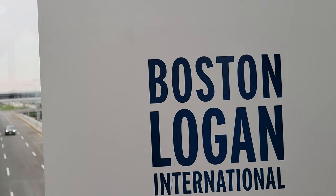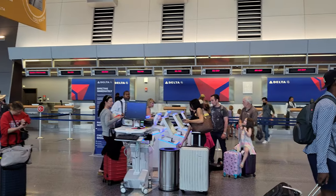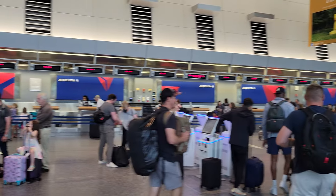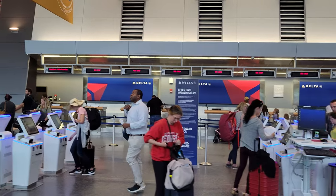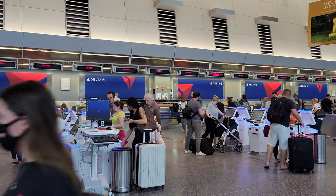My journey began at Boston Logan Airport. Check-in was quick and easy, as I had checked in online through the Delta app the night before. Dropping off a checked bag was as simple as showing my passport at the bag drop-off counter. In no time, I was already in the security line, which was located right next to the Delta check-in counter.